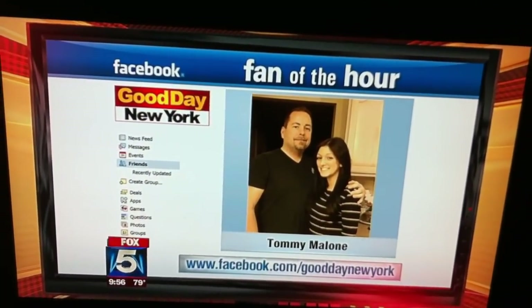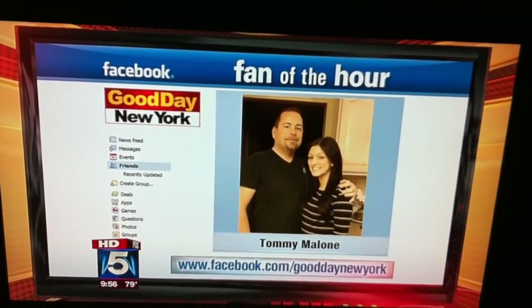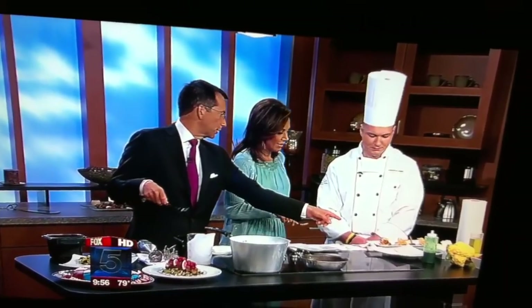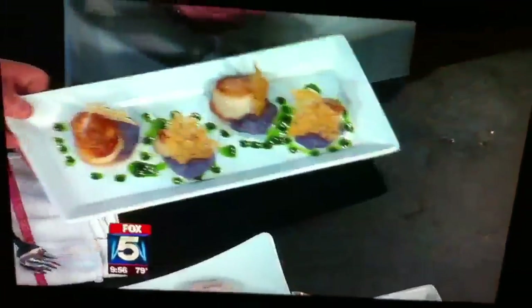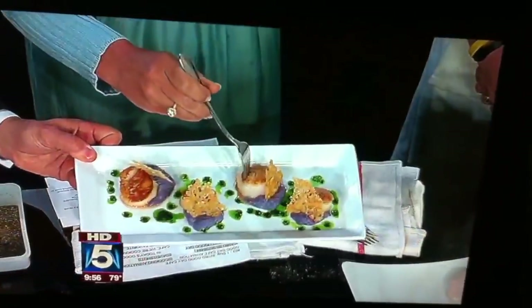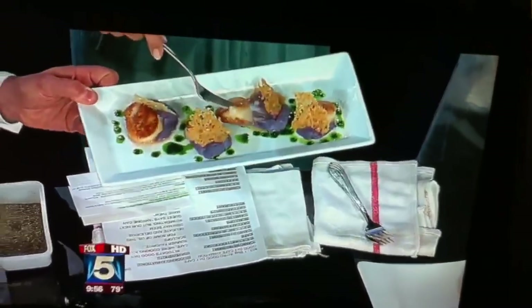Tommy Mullen, you're our Facebook Fan of the Hour — we're eating in honor of you today. We want to thank everybody from Ciro's Restaurant. They're in Saratoga Springs, and if you can't make it there, they're in Midtown on 2nd Avenue and 47th Street. Look at the finished product — we're going to put the recipe on our website, myfoxny.com. Click on the Good Day tab. Chef Nicholas Armstrong, excellent — thank you very much.